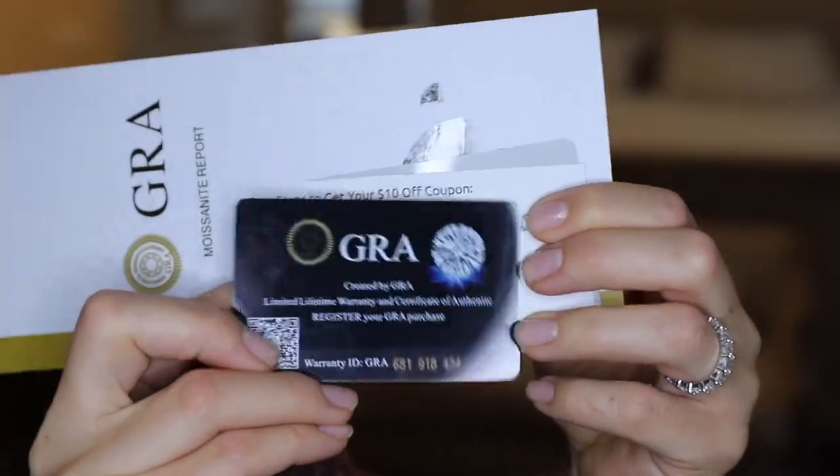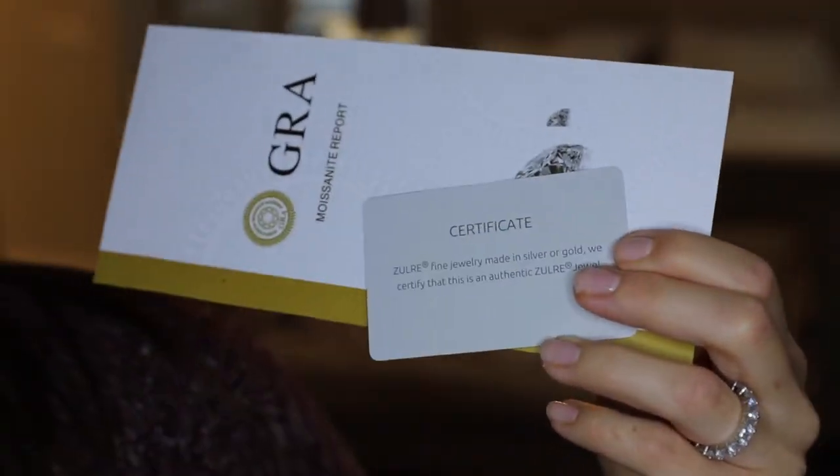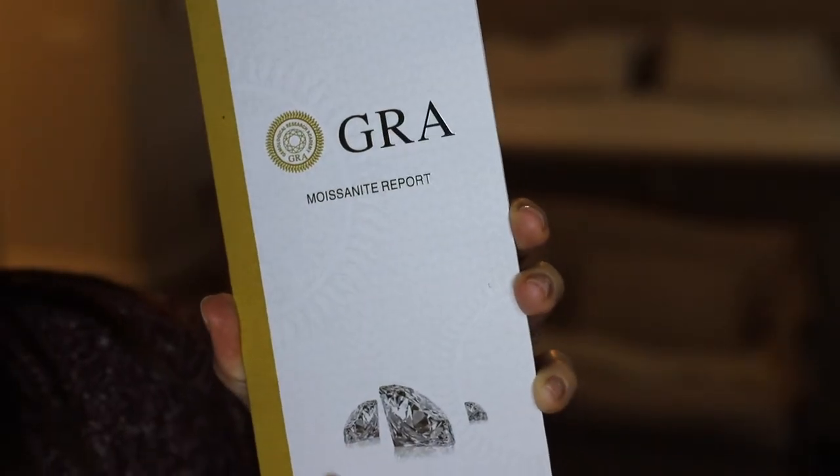Inside, there's a lifetime warranty card, a $10 off coupon, and a certificate stating that the fine jewelry is made in silver or gold. It also includes a moissanite report.